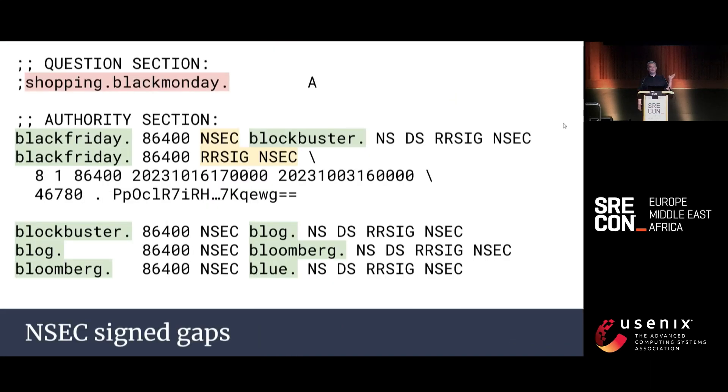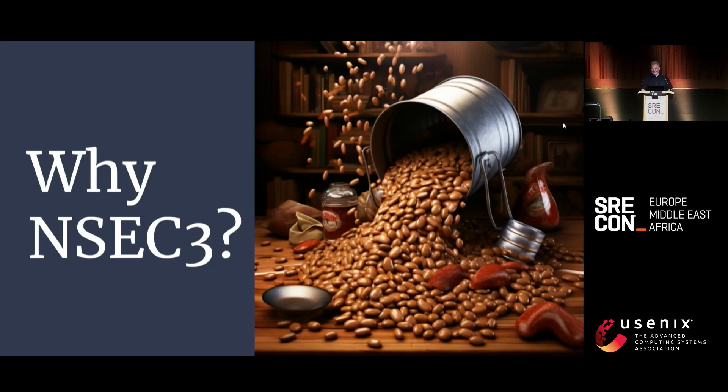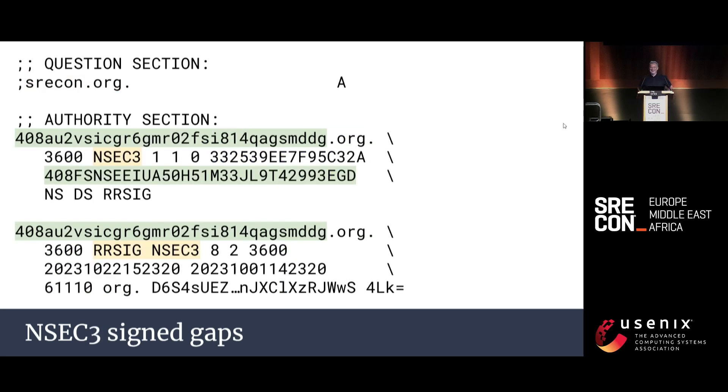What we can do instead is sign the gaps. Here's a real example from the root zone. If we request shopping.blackmonday, the NSEC response says there's nothing between Black Friday and Blockbuster, and the RRSIG record signs the NSEC record. This is technically fine, but by making sequential queries, we can enumerate an entire domain. For the root zone this is okay, but some private companies don't want to be enumerated. NSEC3 provides a solution by hashing the boundary record names, so you can't use the response to determine any other valid records.